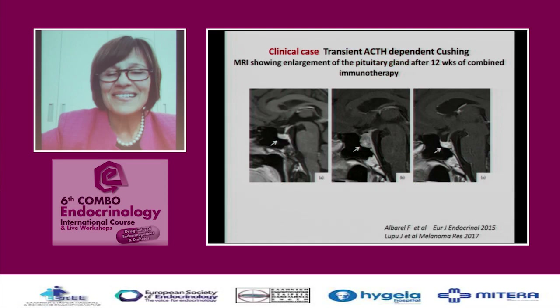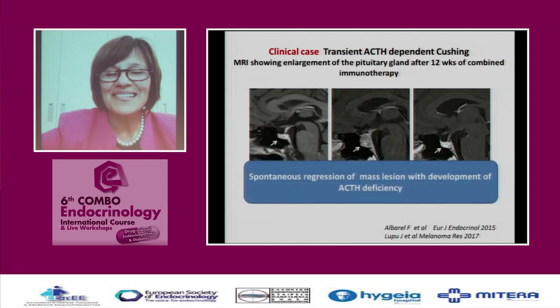I would also like to point to a recently published case of transient ACTH-dependent Cushing's. The MRI shows the pituitary, then an enlargement of the pituitary 12 weeks after combined immunotherapy with CTLA-4 and PD-1 agents. At that stage she had Cushing's disease. Later, the tumor regressed and she developed severe cortisol deficiency — demonstrating the progression from hormone excess to hormone deficiency.